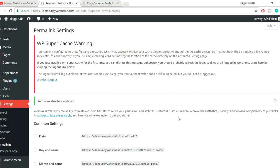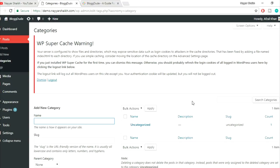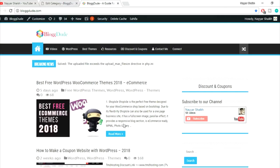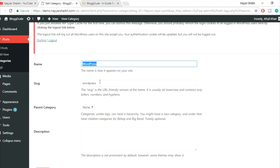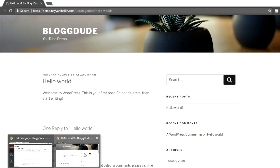The fourth thing is to change the default category, which is 'uncategorized.' Whenever you publish a post without selecting a category, this default is used. Go to Posts, hover and click Categories. Click Edit on 'uncategorized' and rename it — for example, 'wordpress' — and update the slug to 'wordpress' in lowercase as well. Click Update. Now refresh your website and you'll see it says 'wordpress' instead of 'uncategorized.'